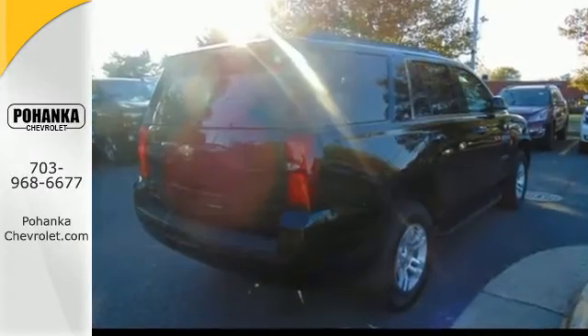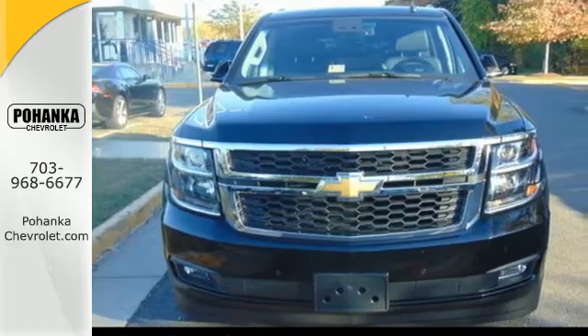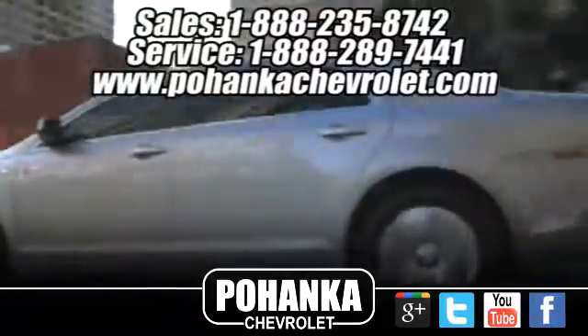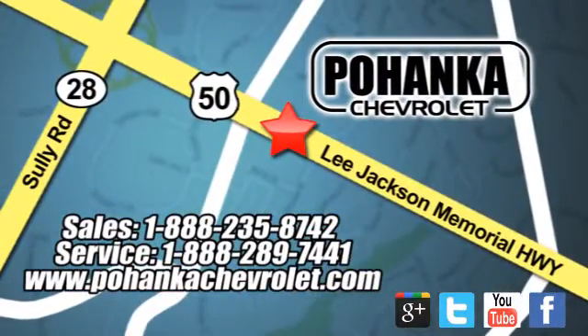The confident handling of this Tahoe will exceed your expectations. Stop in today. Bohenga Chevrolet is a great place to buy a car. We're conveniently located at 13915 Lee Jackson Memorial Highway, Route 50, in Chantilly.